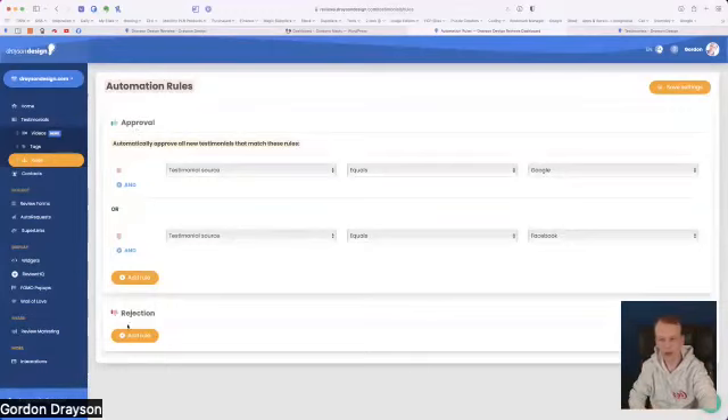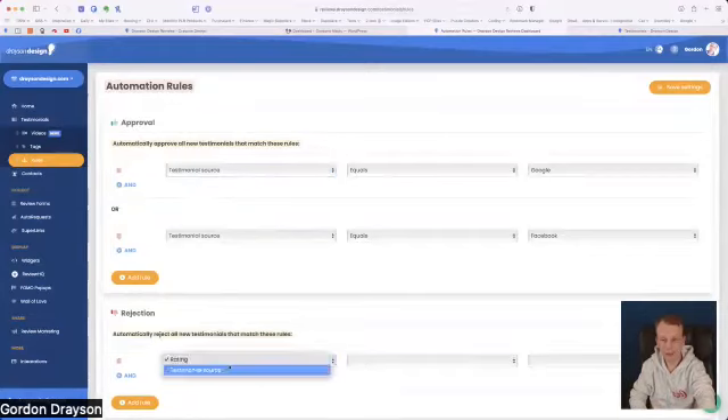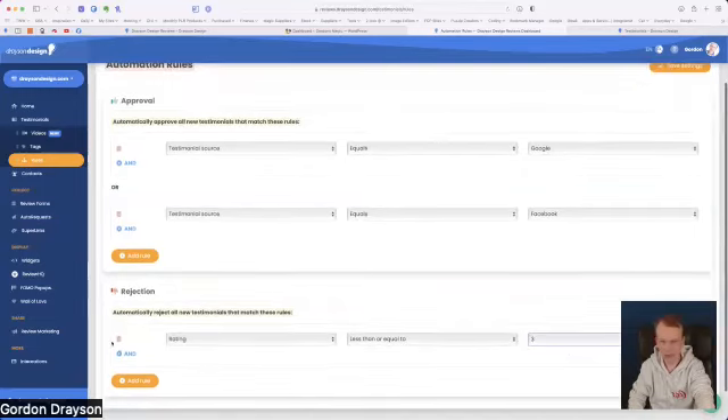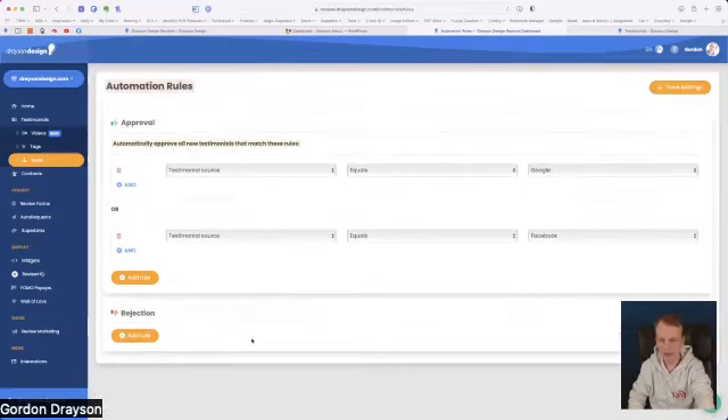Only when you approve a testimonial will it display on your website, unless you've set up a rule. I've got a rule that says if the testimonial source equals Google or Facebook, then approve it automatically — so I'm basically saying if it's come through Google or Facebook, just approve it and display it, because I get to see those ahead of time. You can also set up rules to reject testimonials below a certain rating, such as less than or equal to three stars.